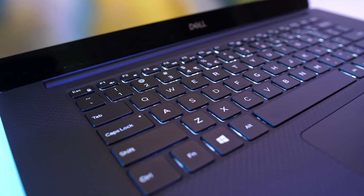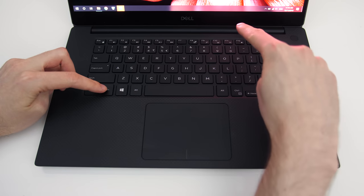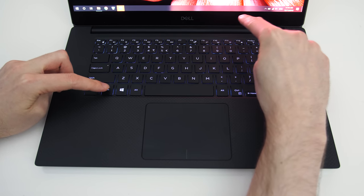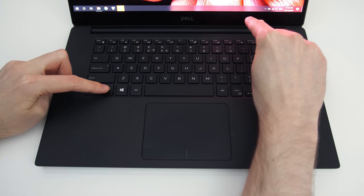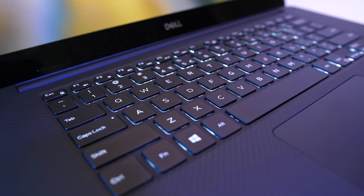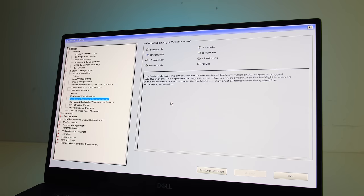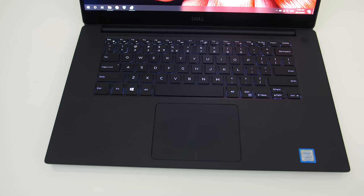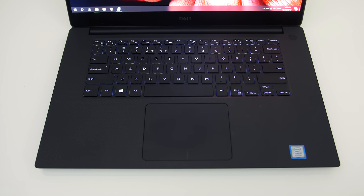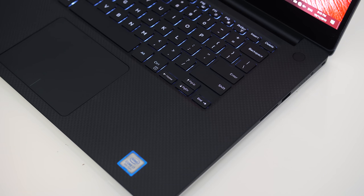The chiclet keyboard has 1.3mm of travel and white backlighting adjustable between two brightness levels or turned off with the F10 shortcut. It illuminates all keys and secondary functions, however by default it turns off after just 10 seconds. You can adjust this timeout in the BIOS with different limits for AC and battery power. Overall I liked typing on it — it has no numpad, and I personally only disliked the small arrow keys which Dell always seem to use.